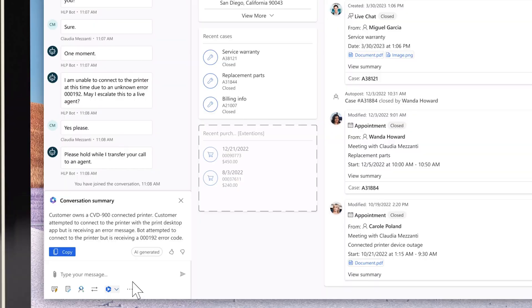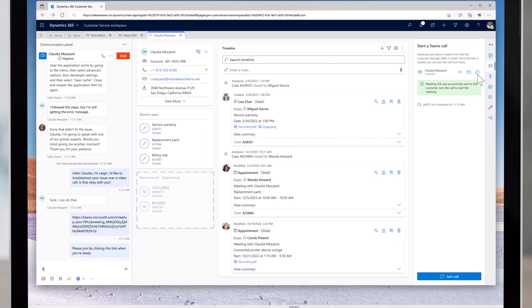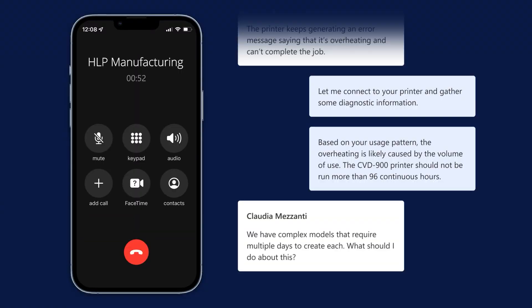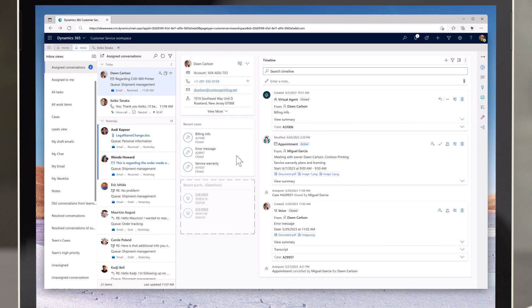Copilot generated summaries and analytics. A host of Teams enhancements. General availability of Nuance Gatekeeper integration with Dynamics for Customer Service. And the ability to route calls to agents who are idle for the longest period of time.